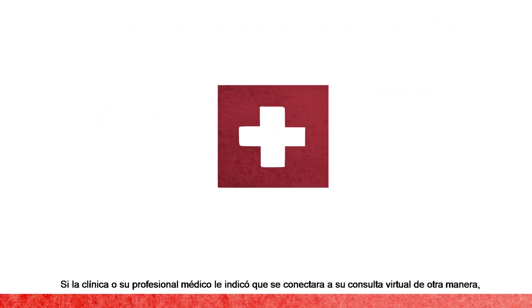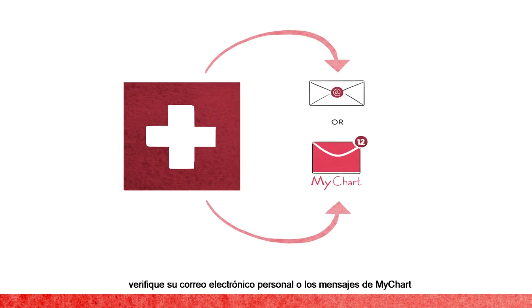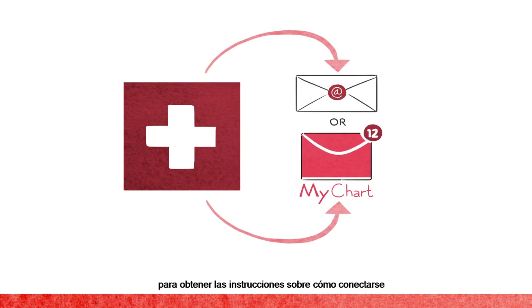If your clinic or provider indicates you will connect to your virtual visit via another platform, please check your personal email or MyChart messages for information on how to connect.